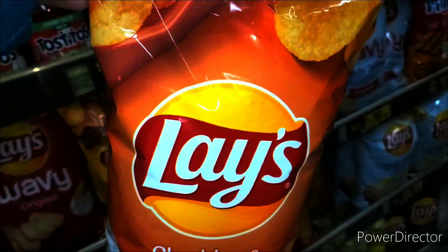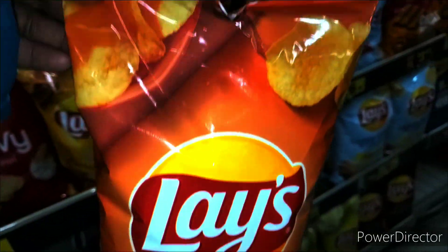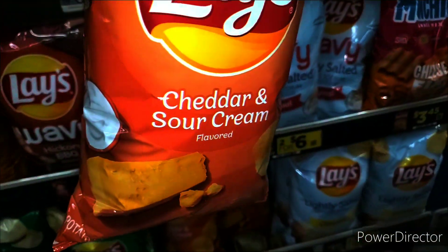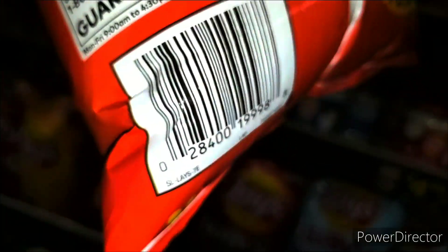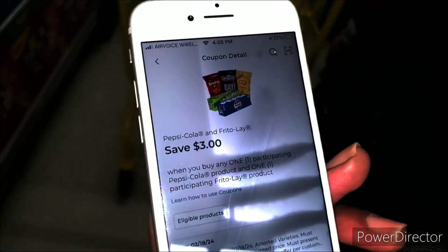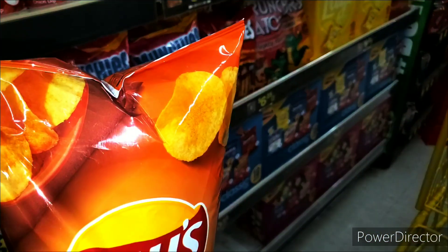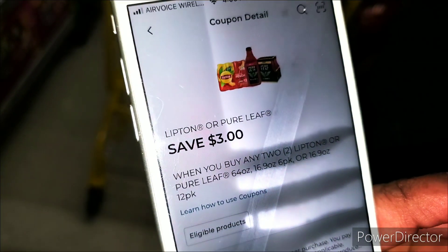We are in the Lay's area. These Lay's are priced at $3.95, and this is the Cheddar and Sour Cream. What you're looking for is the two for six at the bottom when you scan. I want to show you this coupon — this is the coupon that is attaching right here at $3. So it's glitching; hopefully it's still glitching. And I want to show you the coupon that's attaching for the Lipton. This is the coupon right here — buy two, you'll save $3.